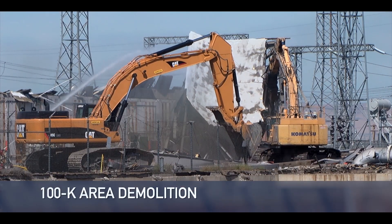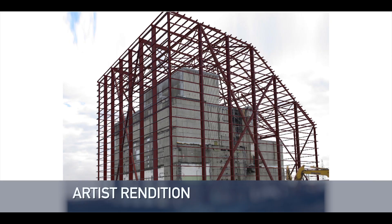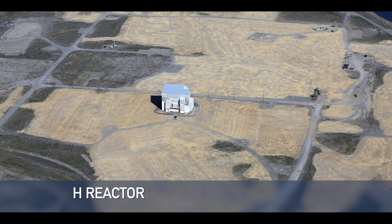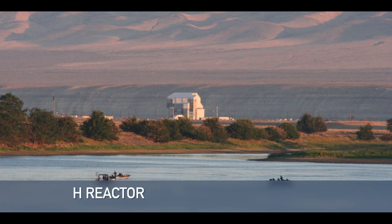Removing the sludge clears the way for other work needed to finish cleanup in the K reactor area and eventually placing the K reactors in interim safe storage — the last of eight Hanford reactors to be cocooned — completing the cleanup and reducing annual operating costs by millions of dollars.